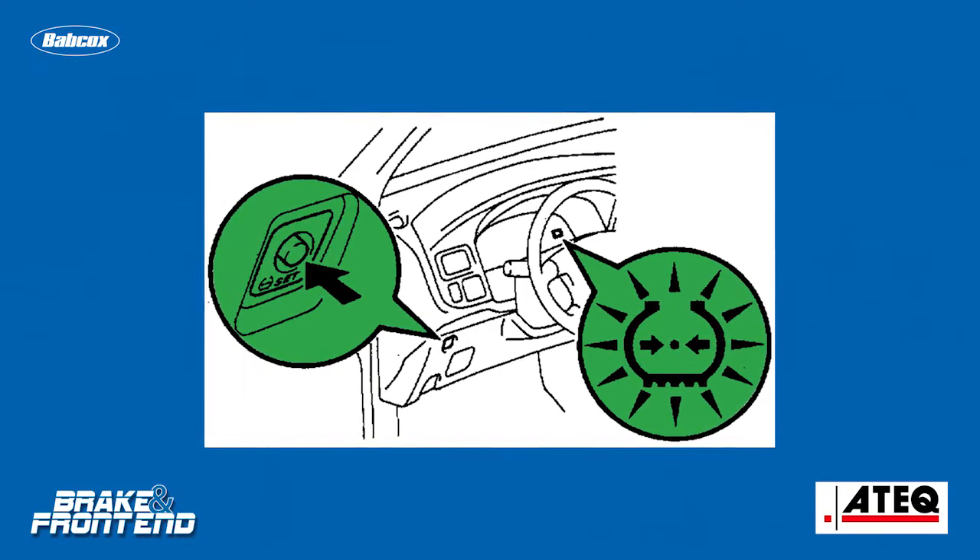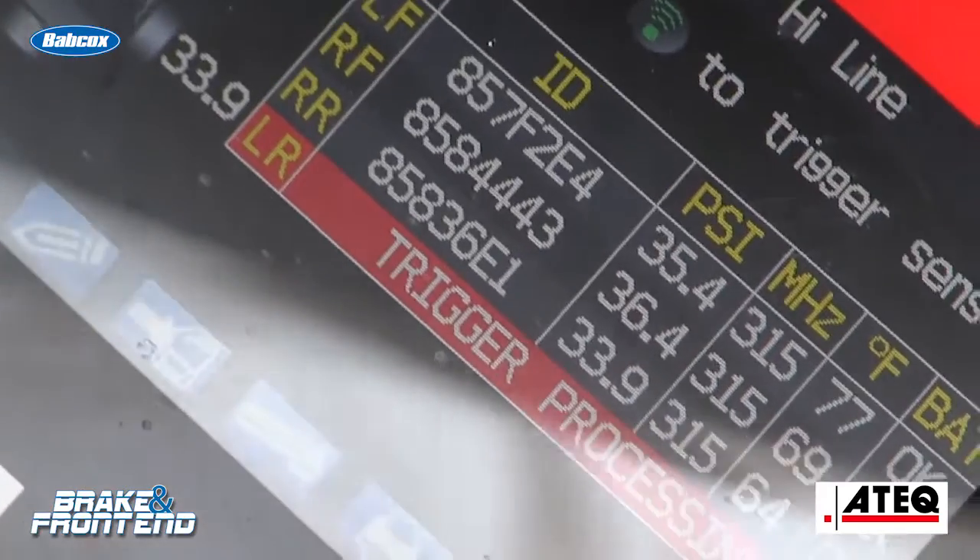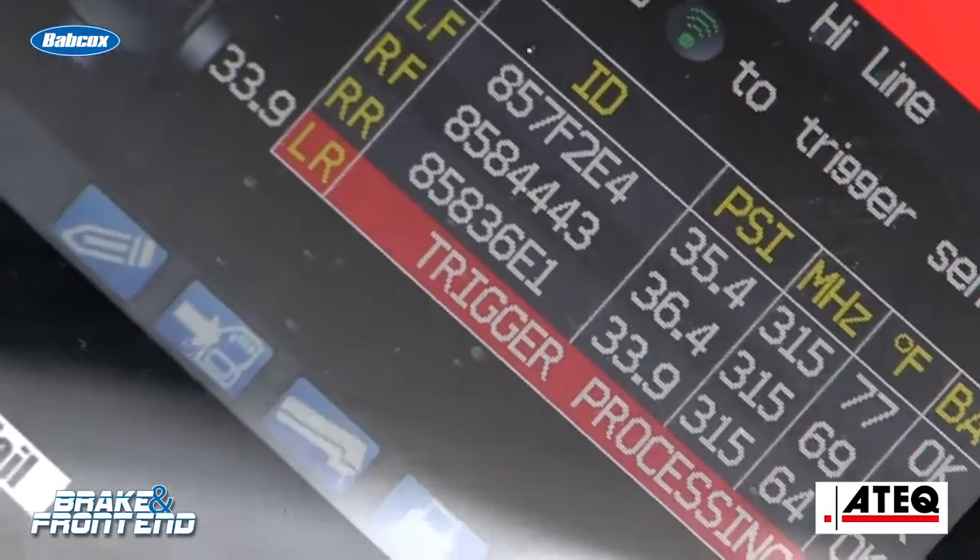So what does this button do? The system listens for three minutes, or until it receives the sensor IDs that were previously inputted from all four or five sensors.